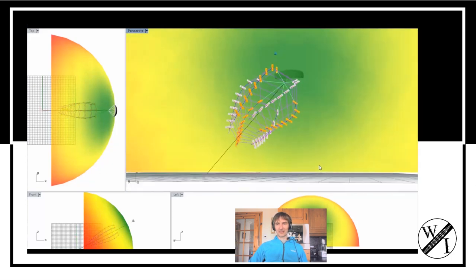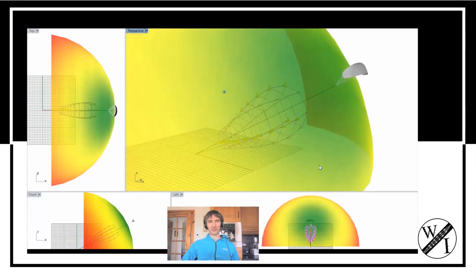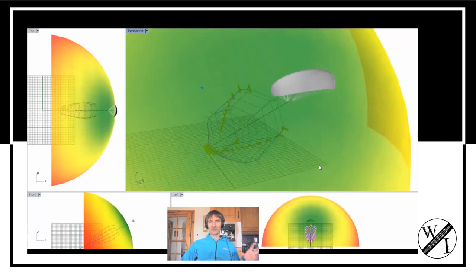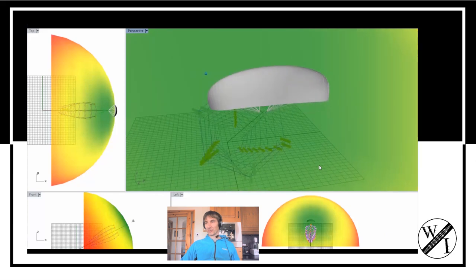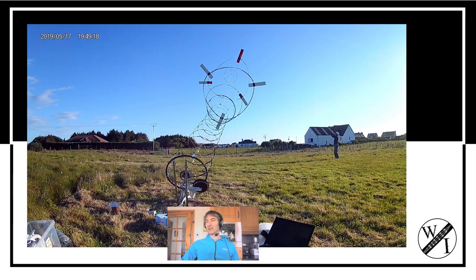Here the kite turbine is working in the powerful part of the kite wind window, and that's where you want to keep working, because that's where your greatest forces are available to take from a kite — in that window.